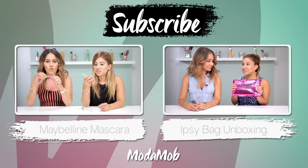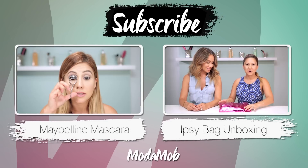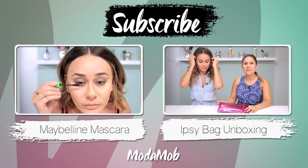I give the Maybelline Mega Plush Volume Express a thumbs up — I give it two thumbs up! Thanks for watching, guys. Leave us some suggestions below and we'll see you next time. Make sure to subscribe to our channel, and check out how this mascara compares to the original Great Lash mascara, and our first Ipsy bag unboxing.